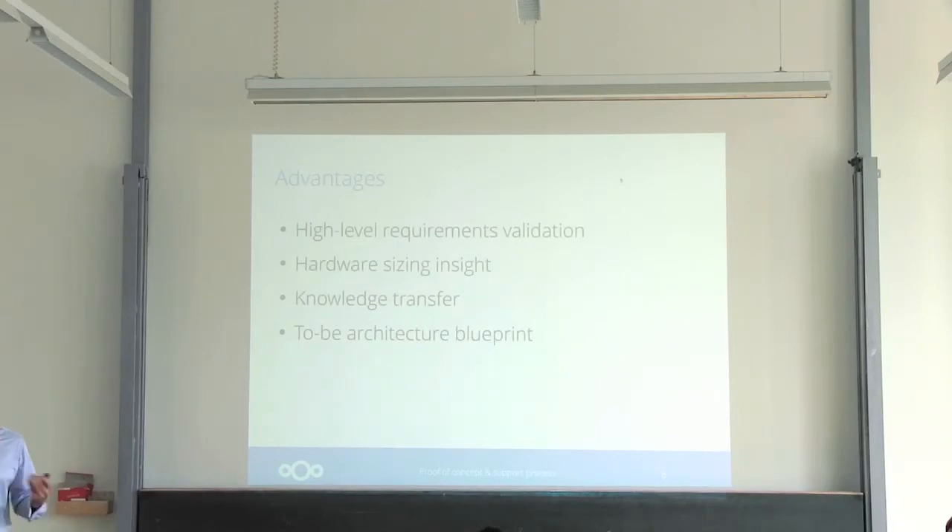The initial workshop is exactly for that. What we want to standardize is really the time length and the effort we put into the proof of concept.